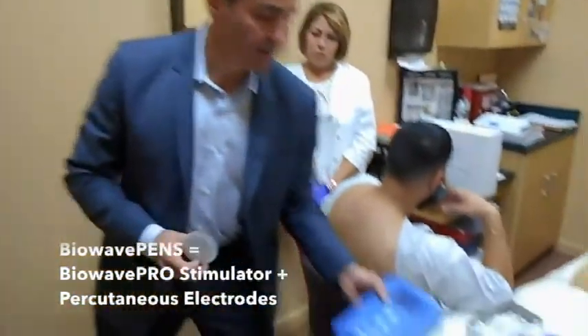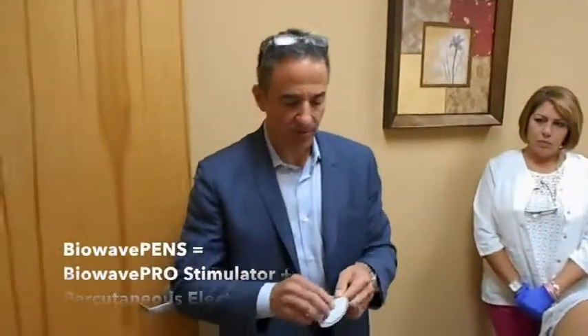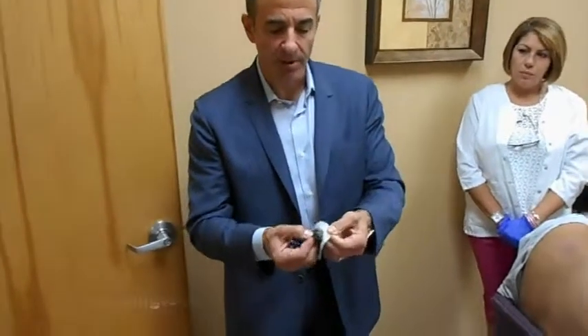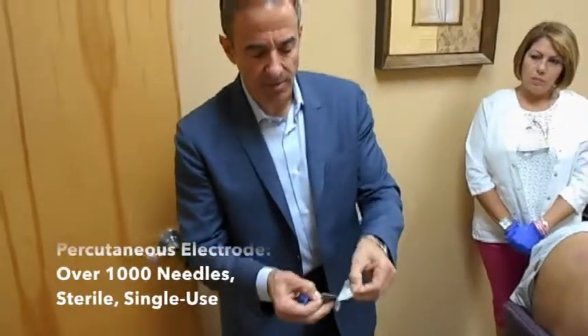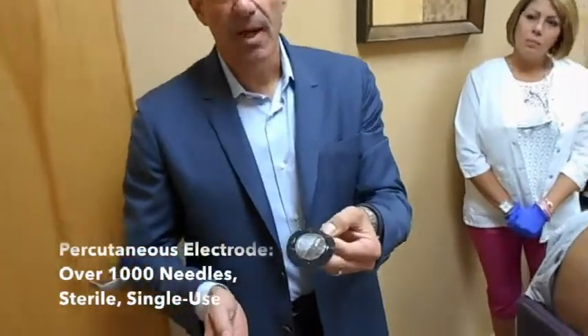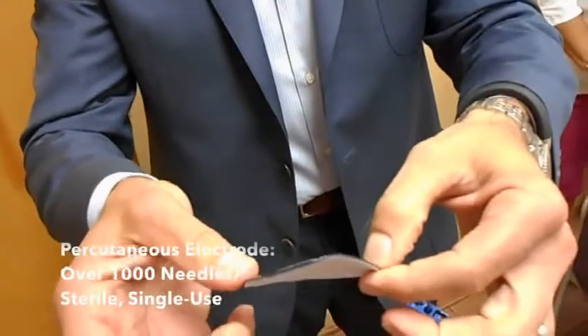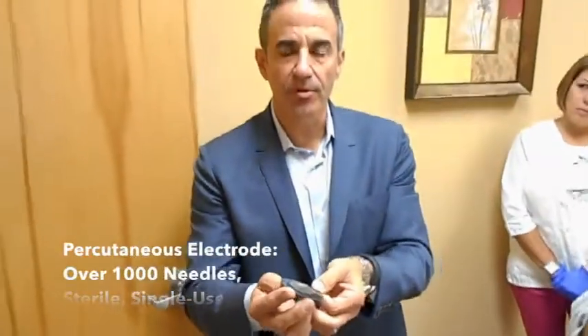BioWave PENS is comprised of a BioWave Pro stimulator and BioWave percutaneous electrodes. The percutaneous electrode is a microneedle patch technology with over a thousand needles — sterile, stainless steel, 0.75 millimeters in length. When placed on the body, the needles are pressed through the skin and provide a direct conductive pathway through the skin into deeper tissue, forming a three to three-and-a-half inch diameter hemisphere beneath each electrode.